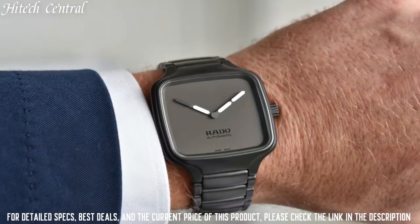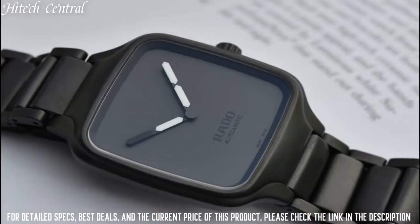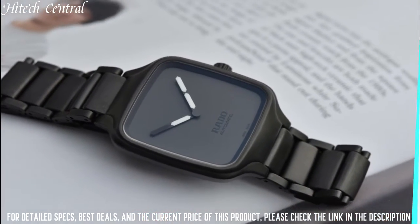165ft. Functions: hour, minute, second. True Square Series, casual watch style.